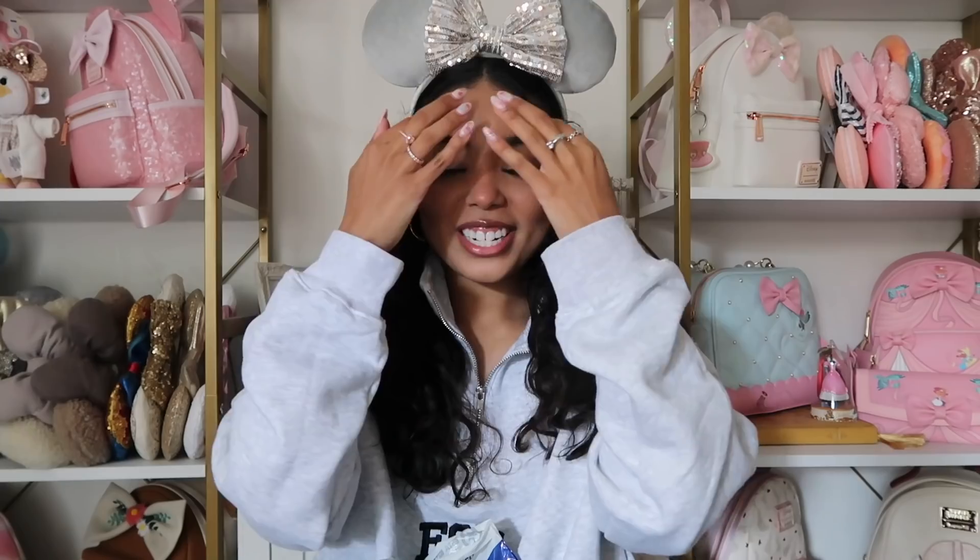Hey guys, welcome back to my channel! My name is Cassie, if you're new here, welcome to Cassie's Castle. For today's video I have a Disney haul. I went to Disneyland a couple weeks ago and I didn't end up doing a haul because I only had like four things, and most of them are pins, so I wasn't planning on doing one.